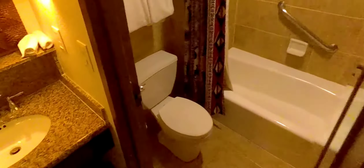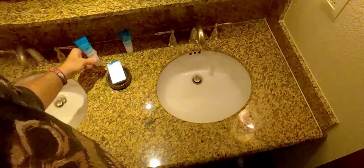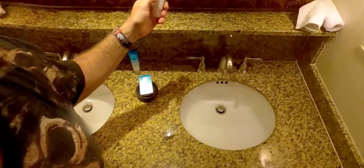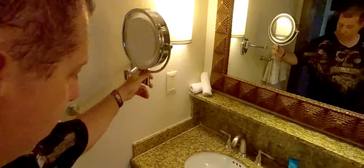You got two sinks, which is very handy. They're still using the H2O products. This is the body lotion, and then this is the revitalizing conditioner, and facial soap. You got your extendable mirror here for females.